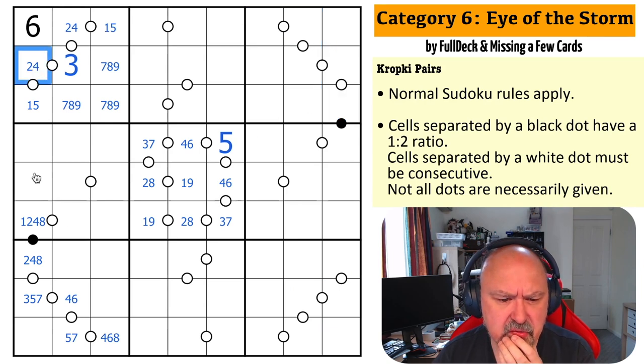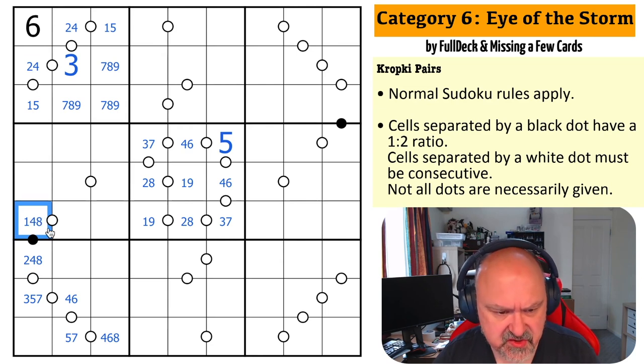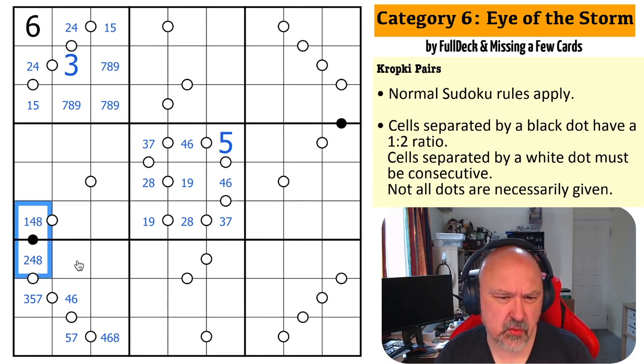Hang on — two, four. So this can't be two-four because that would break things. So this has to be one-two or four-eight. If this is one-two, this is the one and this is the two. If it's four-eight, it could be in either order.